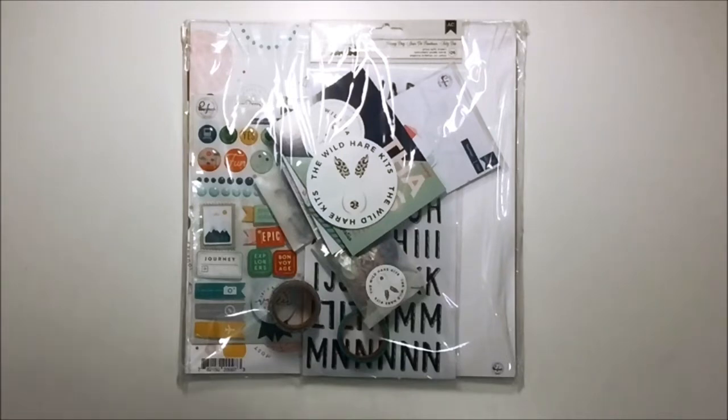I may or may not have accidentally sort of asked that the new Out and About collection that Pink Fresh launched this year maybe be the inspiration piece for my kit, because oh my goodness I was drooling over everything I was seeing online.